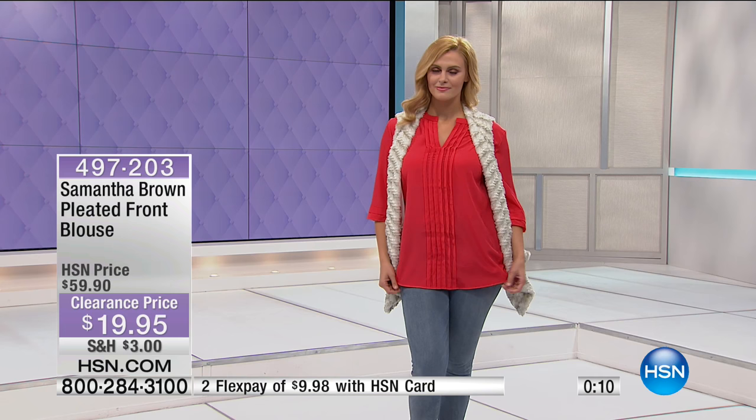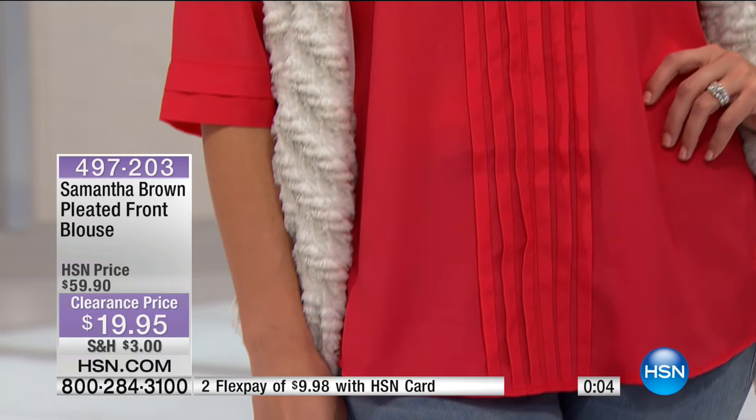Extra small through extra large, 1X through size 3X. It has the V-neck Mandarin style collar, three-quarter sleeves, a shirt tail hem in the back so it's a little longer — giving you that coverage. It's approximately 29 inches in length. Item number 497203.